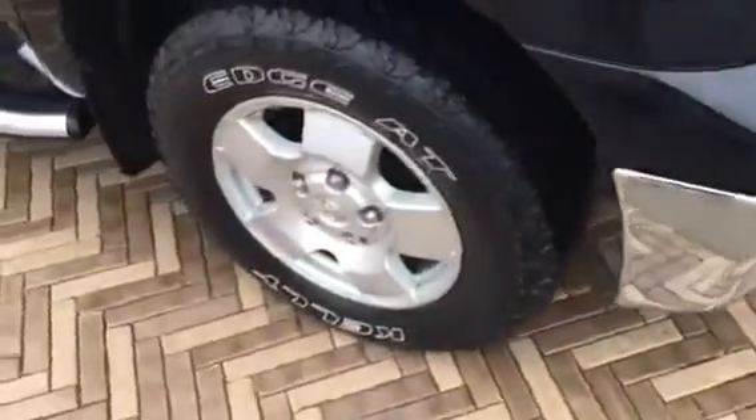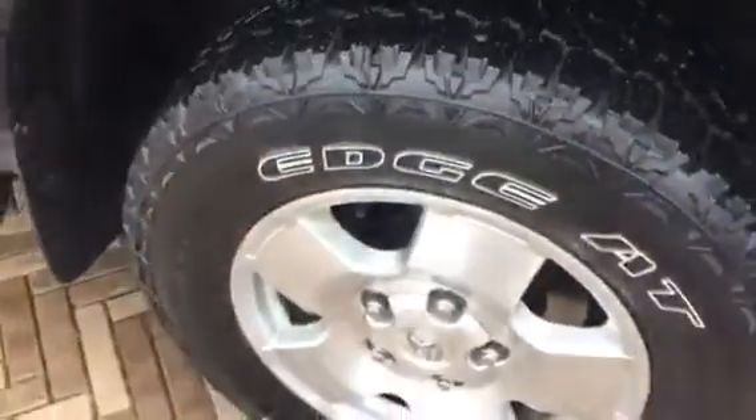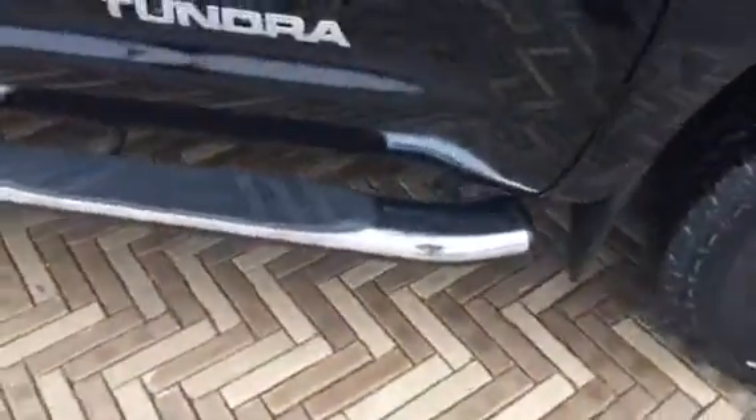We did put brand new tires on it, so it does have brand new tires front and rear. And it does appear that it's been undercoated — you can tell by looking at the frame in there, everything looks real good. It does have the nice bigger running boards on it.